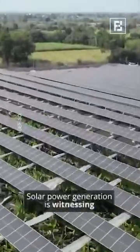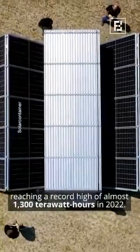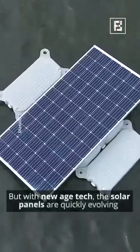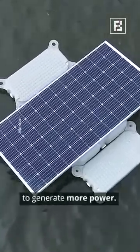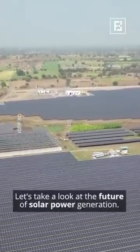Solar power generation is witnessing constant growth in today's time, reaching a record high of almost 1,300 terawatt hours in 2022. But with new age tech, the solar panels are quickly evolving to generate more power. Let's take a look at the future of solar power generation.